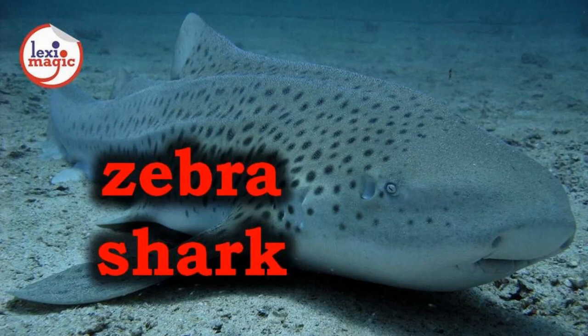Z. For zebra shark, a semi-tropical species of carpet shark that prefers resting at the bottom of the sea, and the juveniles have distinctive black and white stripes on their body.